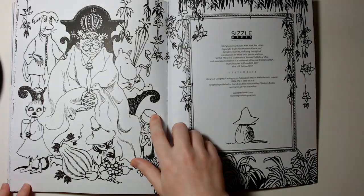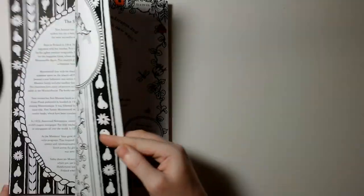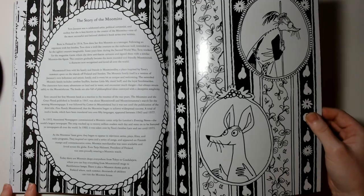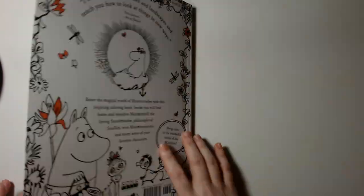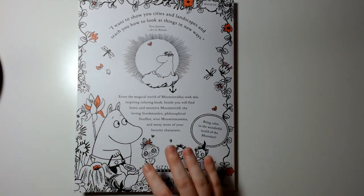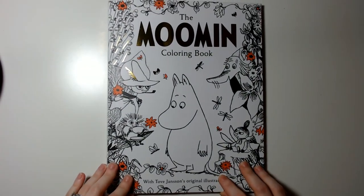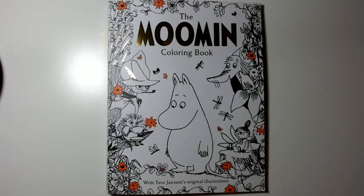Really cute. And I think that is about it — there's a little bit about Moomin there, and the back page. Sorry for the glare — this is the back of the book, it's really cute. Thank you so much for watching, and I will see you guys on the next one, bye!